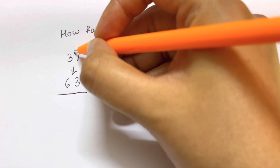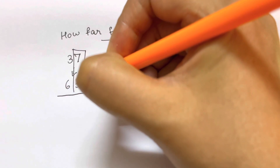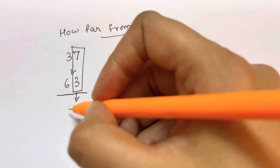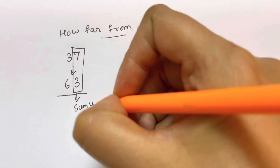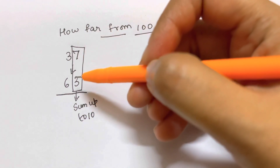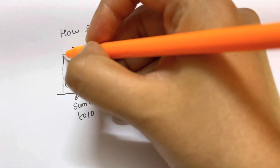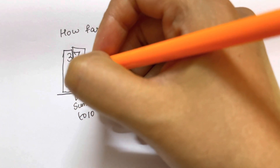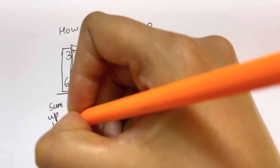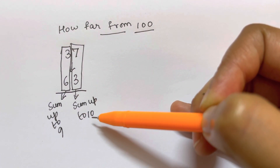You need to understand the concept of trailing numbers and leading numbers. Trailing numbers are the ending digits, and leading numbers are the starting digits. The trailing numbers must sum up to 10, and the leading numbers must sum up to 9.